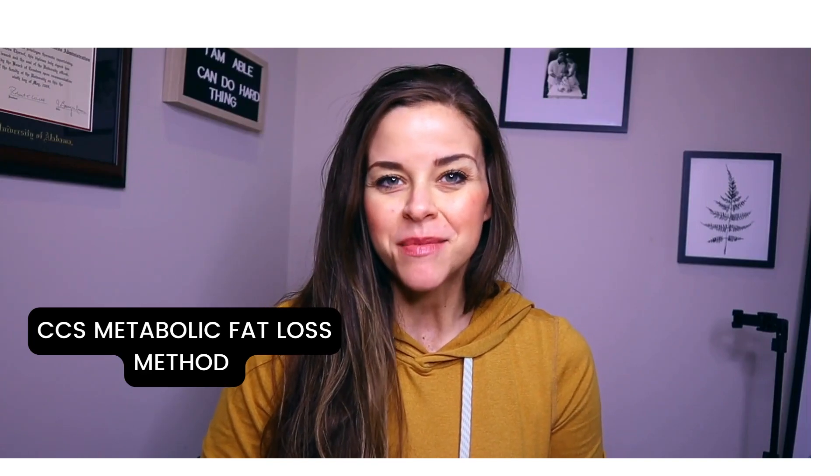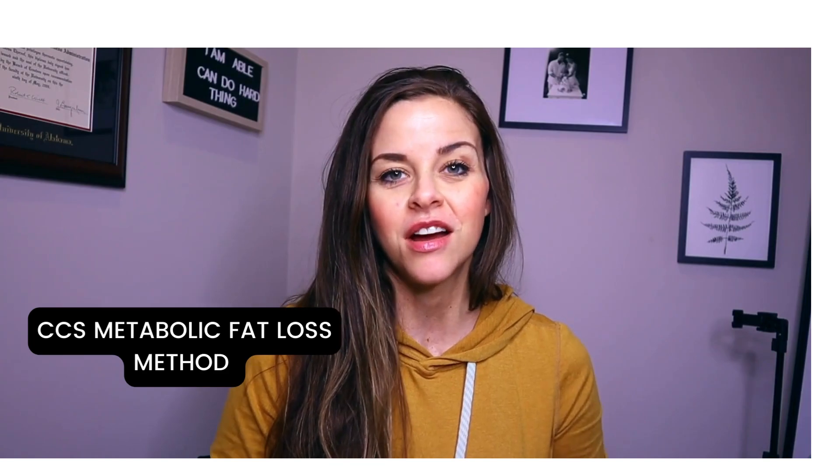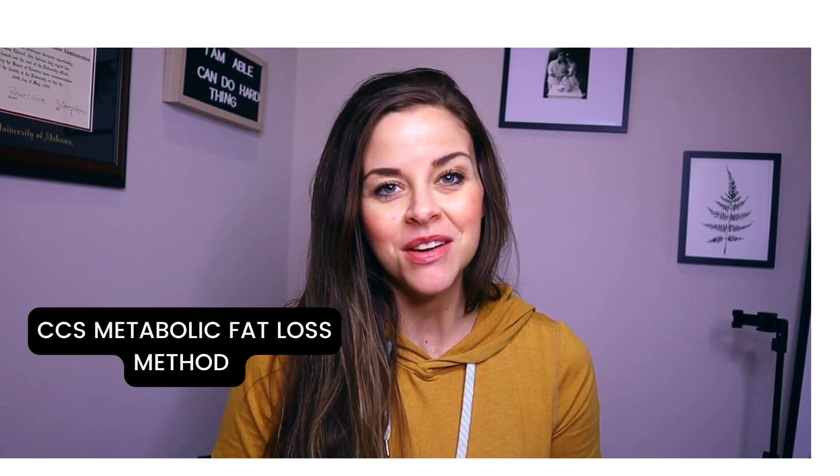Hi, my name is Candice Scott and I am a personal trainer and a creator of the CCS metabolic fat loss method.